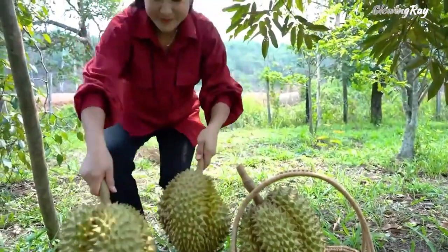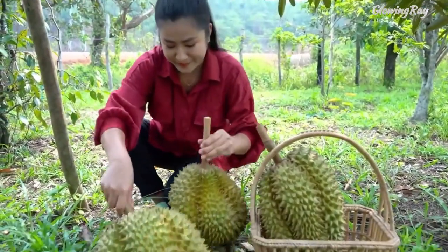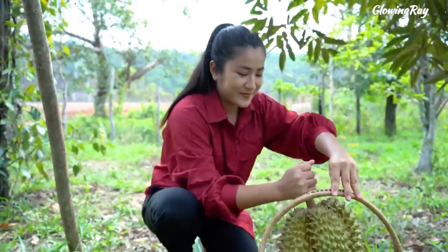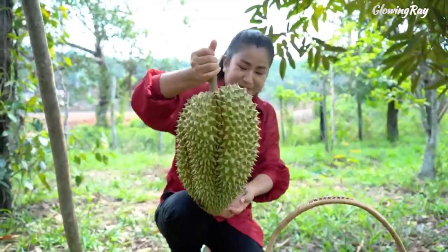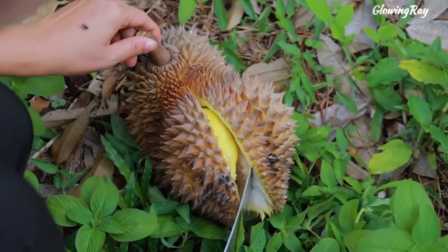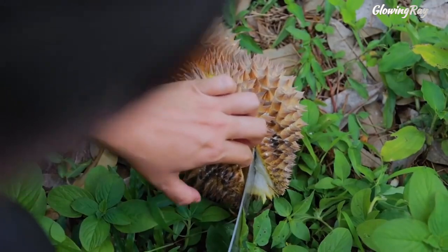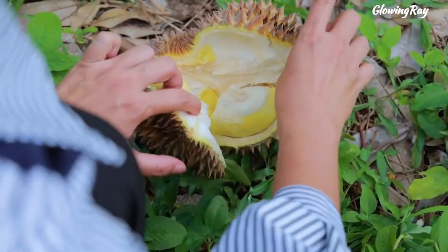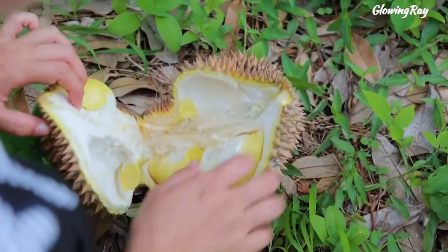The fruit can grow as large as 30 centimeters, or 12 inches, long and 15 centimeters, or 6 inches, in diameter, and it typically weighs 1 to 3 kilograms, or 2 to 7 pounds. Its shape ranges from oblong to round, the color of its husk from green to brown, and its flesh from pale yellow to red, depending on the species. It has a hard, spiky exterior that needs to be carefully opened to reveal the soft, creamy flesh inside.